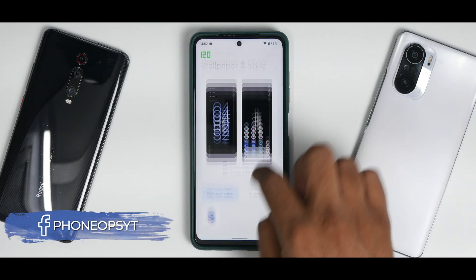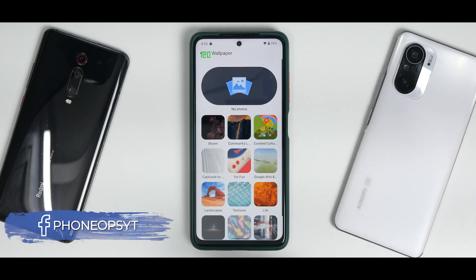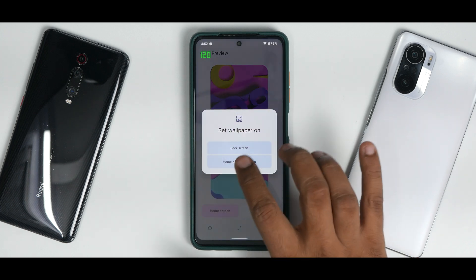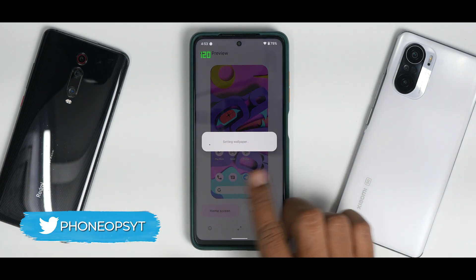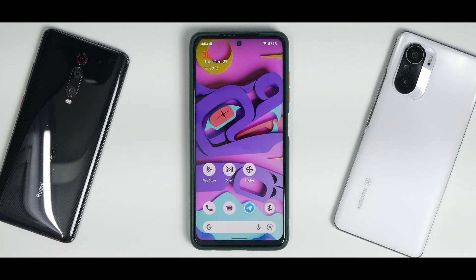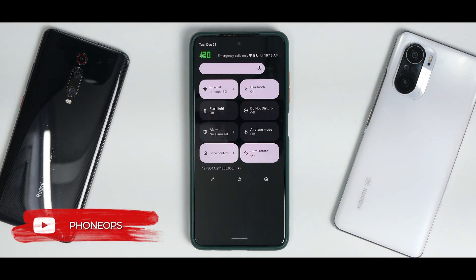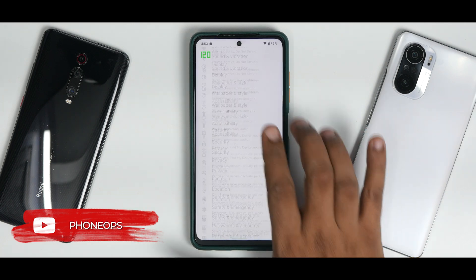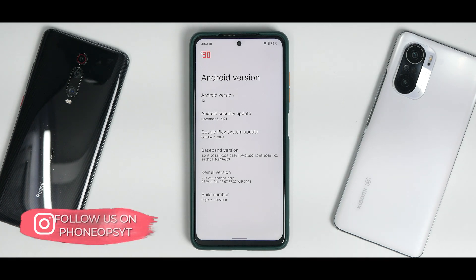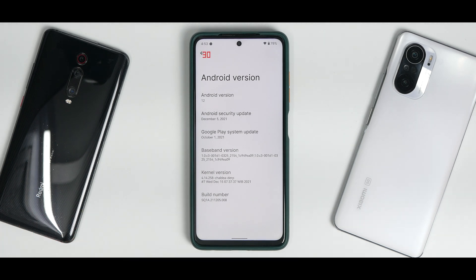Widgets work fine with standard Android 12 widgets. In Wallpaper and Style, themed icons are present. Changing the wallpaper — selecting from curated collection for home and lock screen — the UI changes color immediately. Themed icons are working absolutely fine and Monet UI is doing a great job colorizing the whole interface. In Settings > About Phone, Android version is 12, security patch is December 5th, and the kernel is the Shaldia Derp kernel updated December 15th.